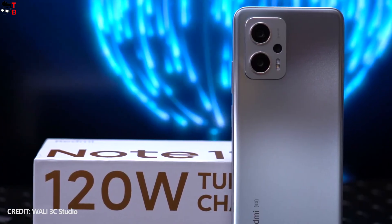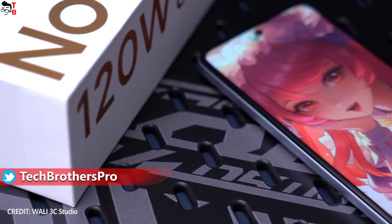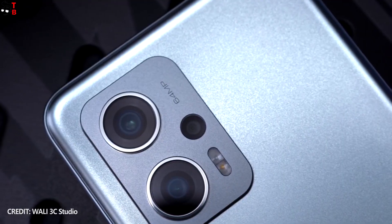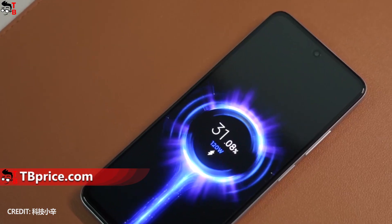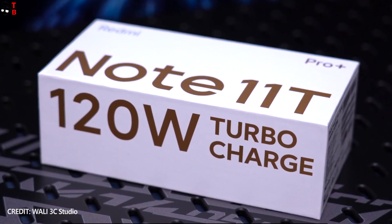The new phone series includes two smartphones – Redmi Note 11T Pro and Redmi Note 11T Pro Plus. They have the same design, a Dimensity 8100 processor and 64MP triple camera. The only difference between them is the battery – Redmi Note 11T Pro Plus supports 150W fast charging.